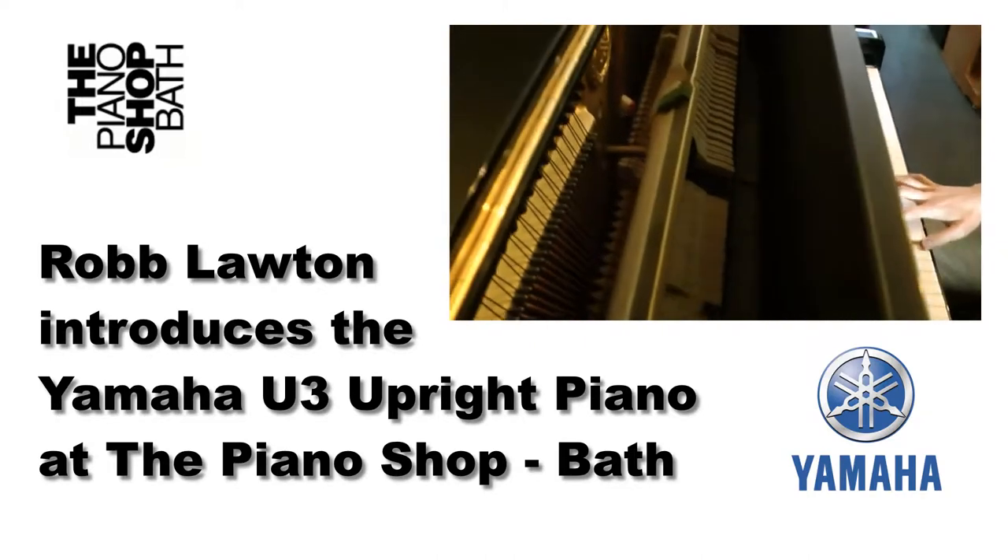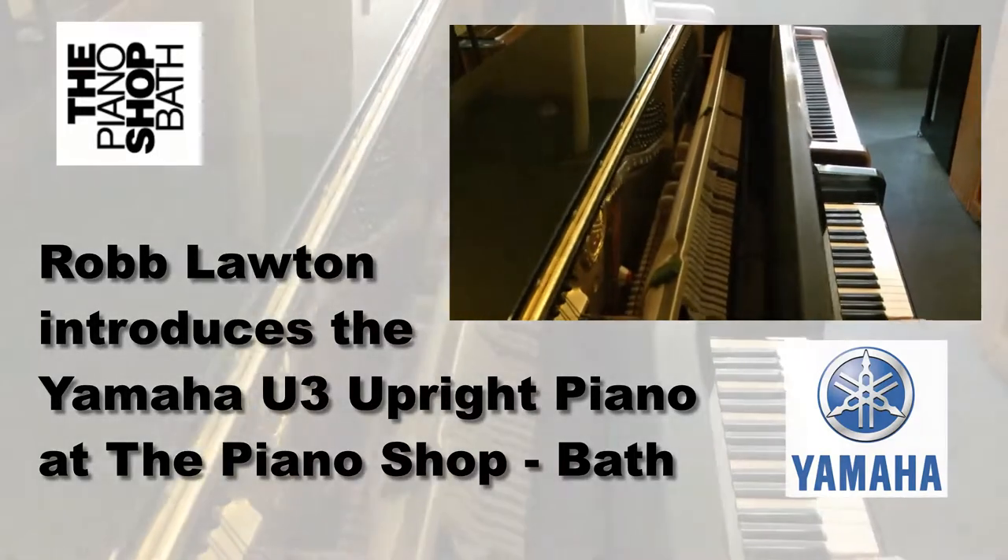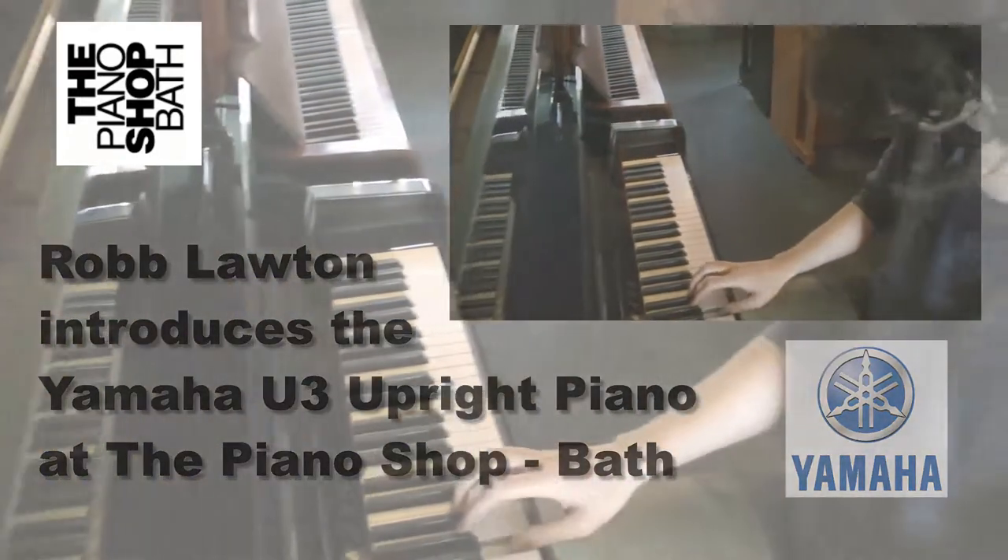Hi, this is Rob Lawton here at The Piano Shop, and I want to introduce you to Yamaha's superb U3 upright piano.